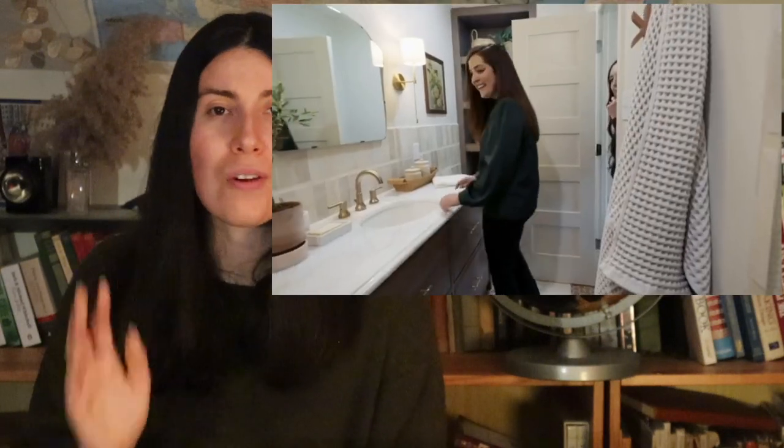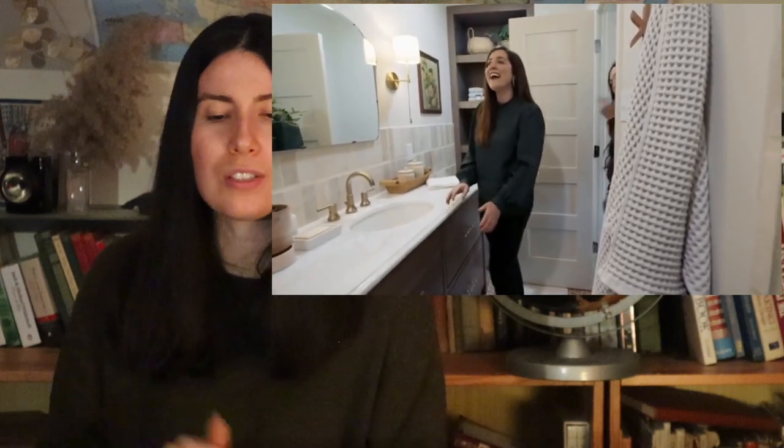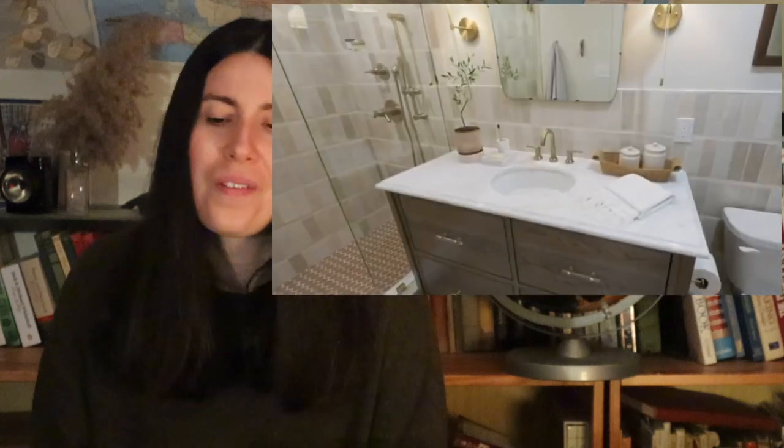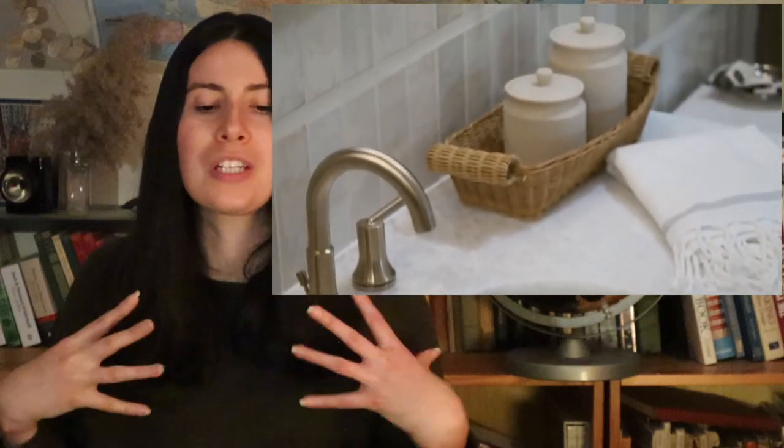Oh my gosh, it's tiny. She still gets her walk-in shower. I do not like that tile — I do not endorse that tile. What is happening there? I don't mind the red on the bottom, but the wall tile — no. It's also too cluttered. I don't like that dark wood, I wish it was a lighter wood. I wish there was less stuff on that vanity. It's just too much. It needs to be really simple because it's such a small room.